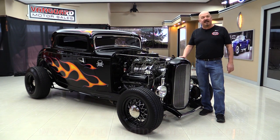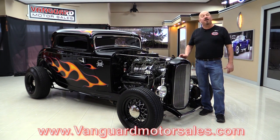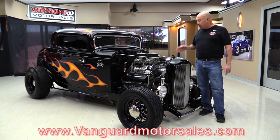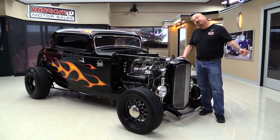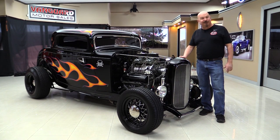Go to our website at VanguardMotorSales.com. We'll get it up in the air so you can check out the bottom side. Of course we're gonna check out this motor up front. We're gonna take a look at the interior. We're gonna show you everything you need to see so you can make a great decision on your street ride investment. So come on up and let's take a look at this little deuce coupe.